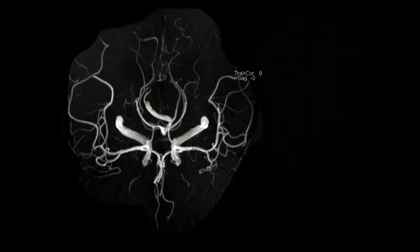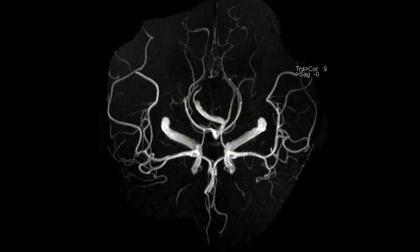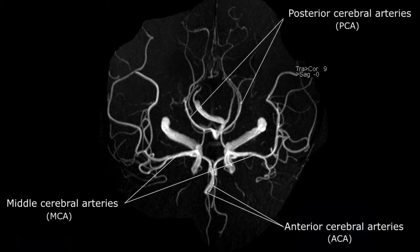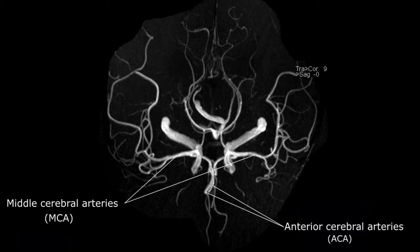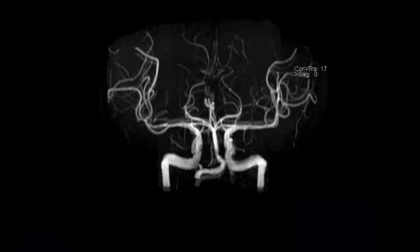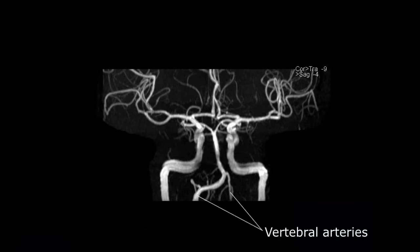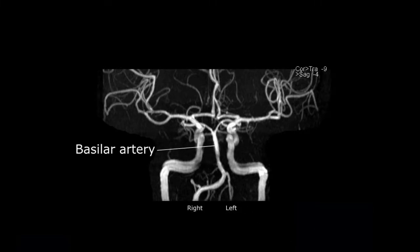There are three major sets of paired vessels in the brain. Starting from the front, these are the anterior cerebral arteries, middle cerebral arteries, and posterior cerebral arteries. In most individuals, the anterior and middle cerebral arteries are supplied predominantly from the carotids in the front of the neck. In the back of the neck, the vertebral arteries join together to form a singular vessel called the basilar artery. Oftentimes, one vertebral is congenitally larger than the other — our patient is right vertebral dominant.